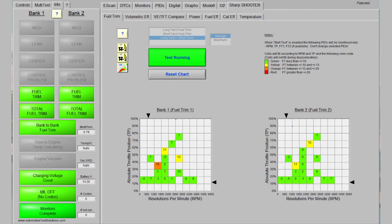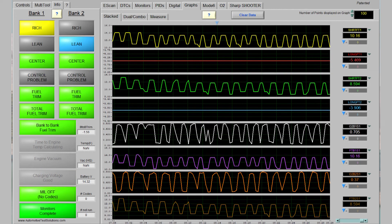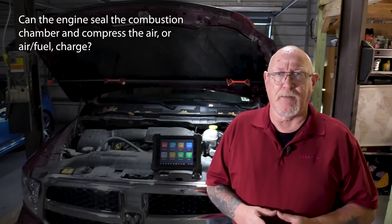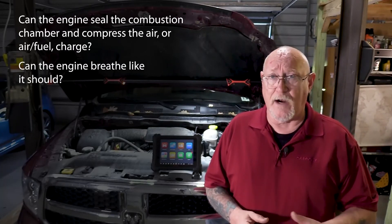The fuel trims and their trends can help you get some diagnostic direction and should be one of the first things you check. Are the ECM's corrections okay in one RPM load range but not okay in another? Or are they just out of whack across the board? If there are two banks to the engine, are they in sync with one another or opposite of each other? Also keep in mind the four basic pillars of drivability: first, is the engine able to seal the combustion chamber and compress the air fuel mixture properly? And number two, can the engine breathe — is the volumetric efficiency where it needs to be?